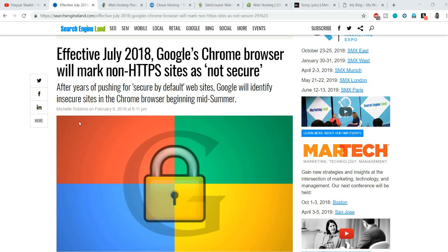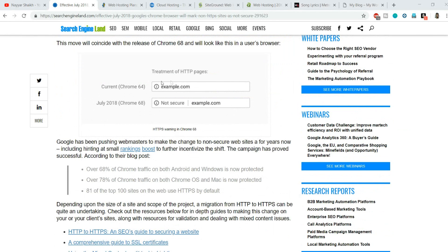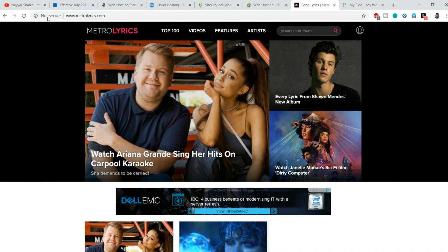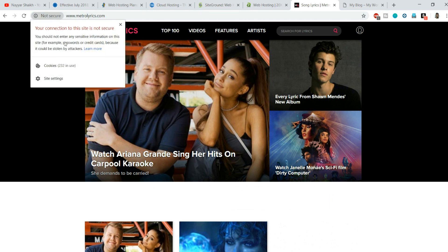From July 2018 onwards, Google Chrome has decided to flag websites without SSL certificates as insecure. In earlier versions of Chrome, websites without SSL or HTTPS would display an eye icon on the left-hand side. Now they display 'Not Secure' in the browser. For example, this is metrolytics.com - quite a famous website - but it has not installed an SSL certificate. When you click on it, it says 'Your connection to this site is not secure. You should not enter any sensitive information such as passwords or credit cards, because it could be stolen by attackers.'